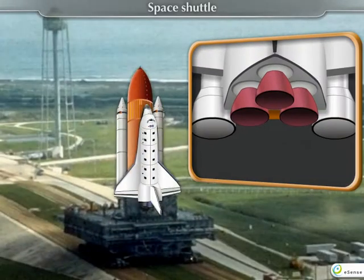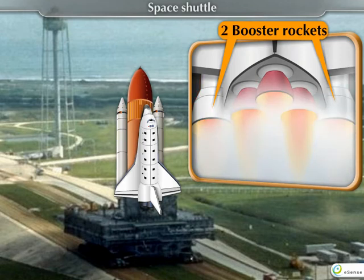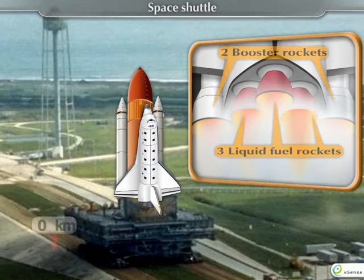All five rockets — two booster rockets and three liquid-fuel rockets — are fired at a time.